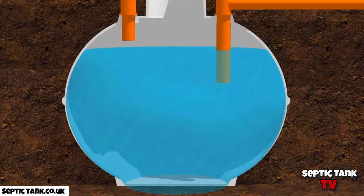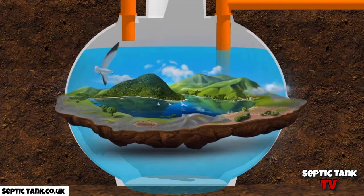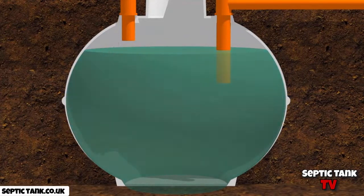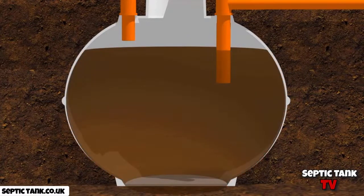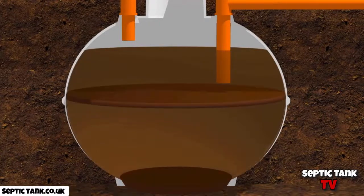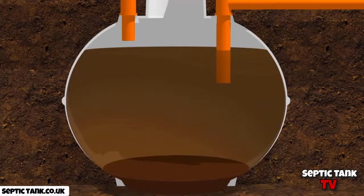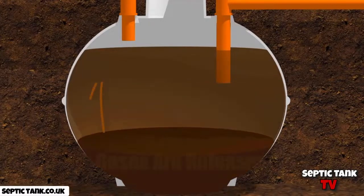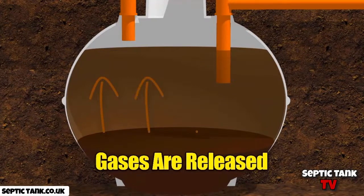A healthy septic tank has its own ecosystem living inside it. This ecosystem is made up of good bacteria and enzymes which clean the septic tank, keeping it healthy and making sure it functions normally. Cleaning products kill this ecosystem inside the septic tank, and because the bacteria cannot treat the wastewater anymore, within a short space of time, an unnatural amount of fat, grease and sludge builds up on the bottom of the septic tank.